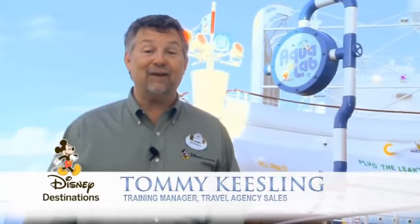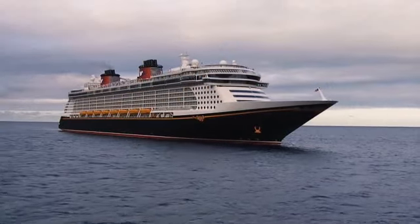Hi, I'm Tommy, Training Manager for Travel Agency Sales, and I'm here on the Disney Fantasy, the newest ship in the Disney Cruise Line fleet.